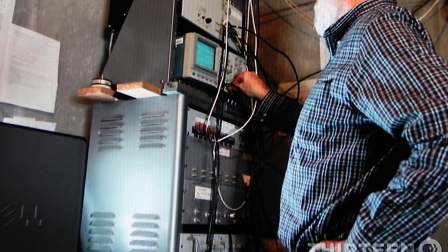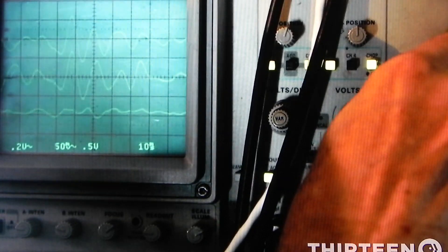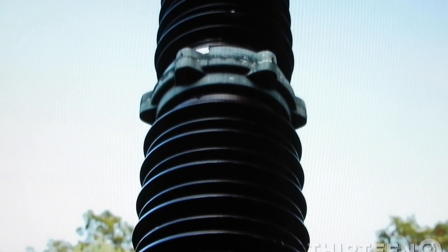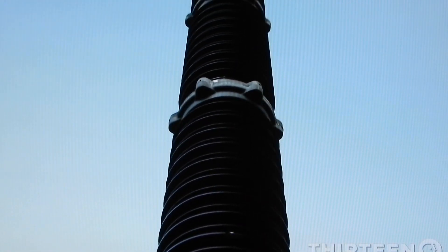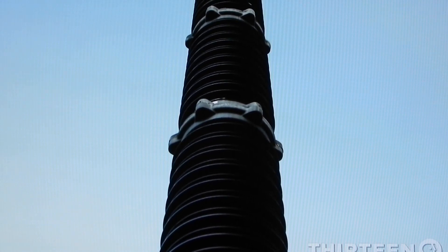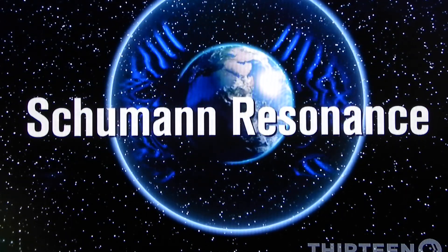Williams got involved with early sprite research by collaborating with Walt Lyons of the Yucca Ridge Field Station. Every time Walt saw a sprite in Colorado, which is roughly 2,000 miles from here, we would see a big disturbance here in Rhode Island. The antenna Williams is using measures a very low frequency wave, like a steady hum that resonates between the Earth and the ionosphere. When a sprite occurs, the lightning that causes the sprite sends waves in that thin cavity around the world two or three times — something called the Schumann resonances, a manifestation of what we call the AC Global Circuit.